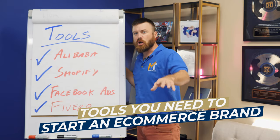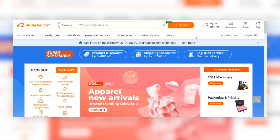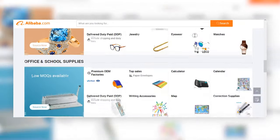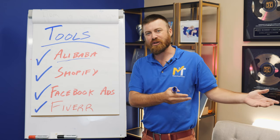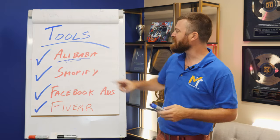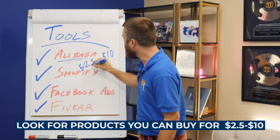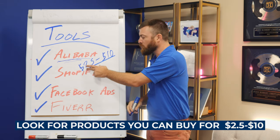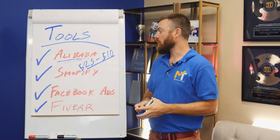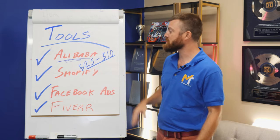There are some important tools you need to know about for setting up a brand and e-commerce store. First is Alibaba. Alibaba is a drop shipping site — it's the biggest company in China. They sell most of the products you buy online, originally sourced from China. On Alibaba you can buy things in bulk for cheap. This is where you're going to look for products you can buy for anywhere from $2.50 to $10 — that's what you're looking for, and most products on Alibaba fall within this range.